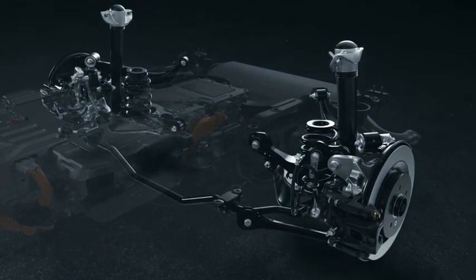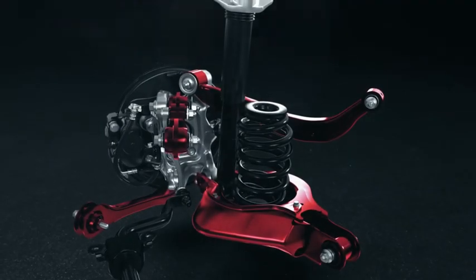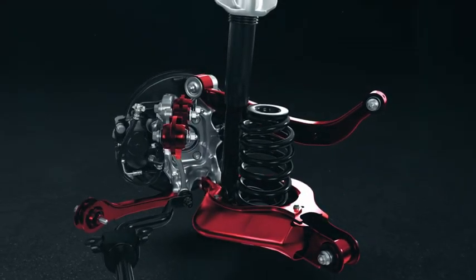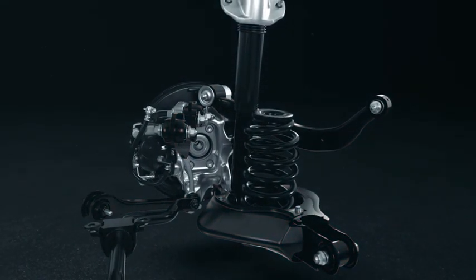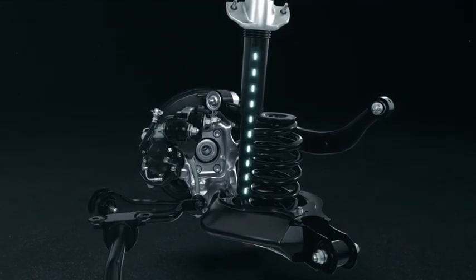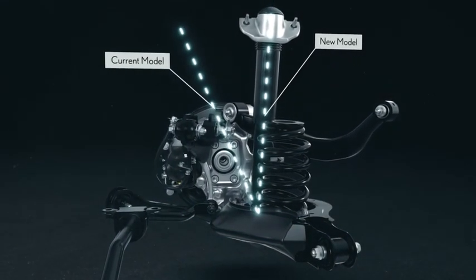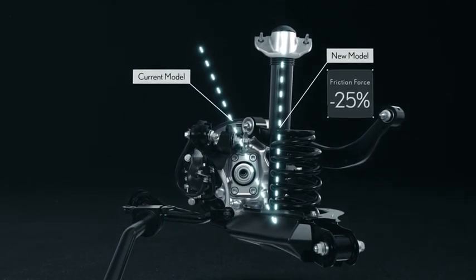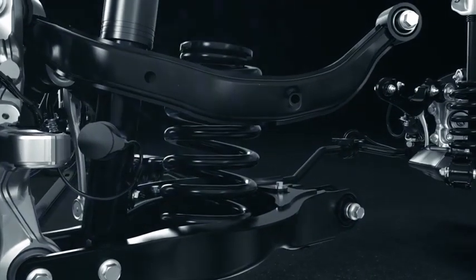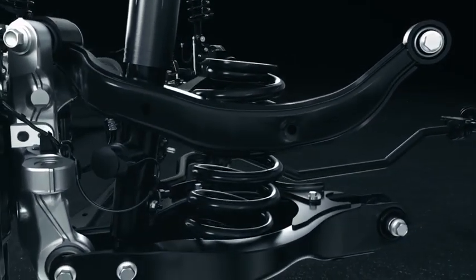At the rear, a new five-arm multi-link setup effectively transmits drive force to the road surface with a more compact design that yields added space for the cabin area. The shock absorber's new tilt angle reduces suspension friction, improves ride comfort, and overall performance. The system minimizes squat during acceleration or braking with optimized absorbers and bushings.